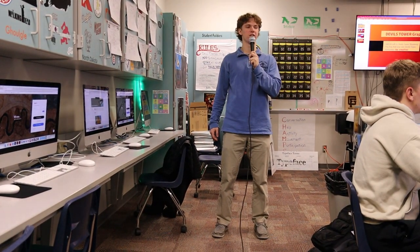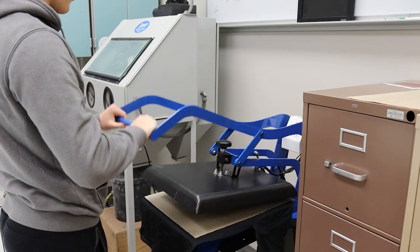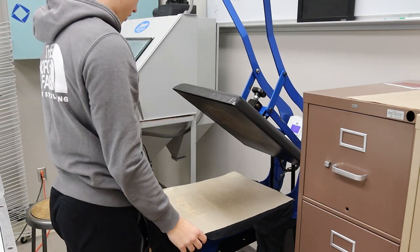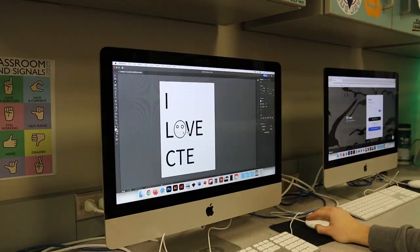This is the Graphic Arts Room, where students learn how to use Adobe Photoshop and other photo editing software like Illustrator and InDesign. In the more advanced classes, you use vinyl cutters, shirt presses, and other machines to create shirts, cutouts, and more. I really enjoy this class because I've always wanted to use Photoshop and this class allowed me to learn how.